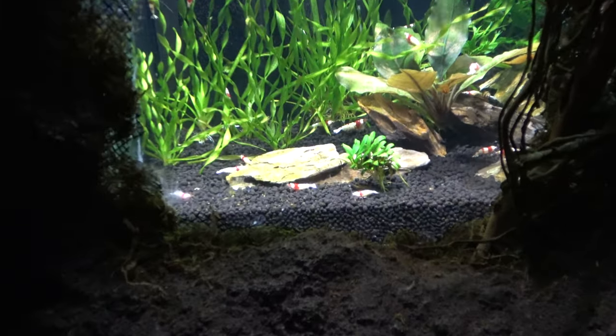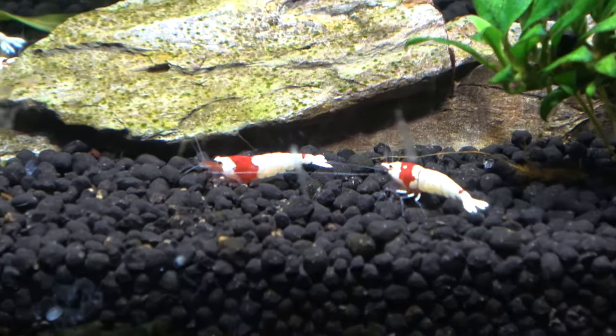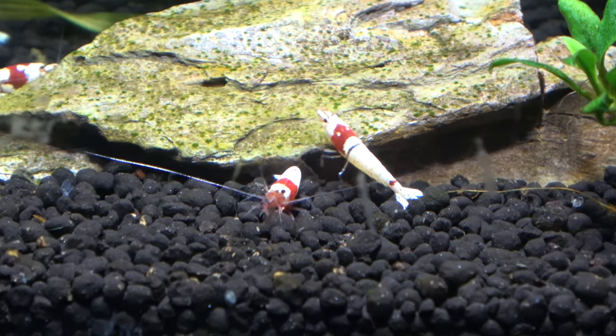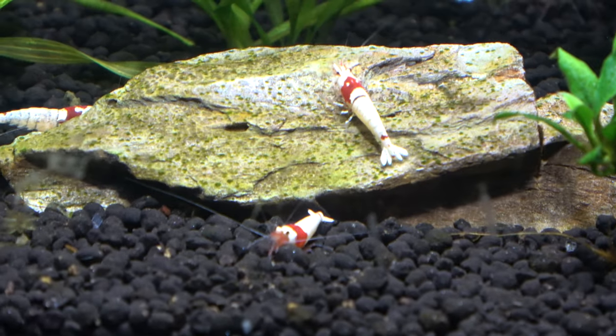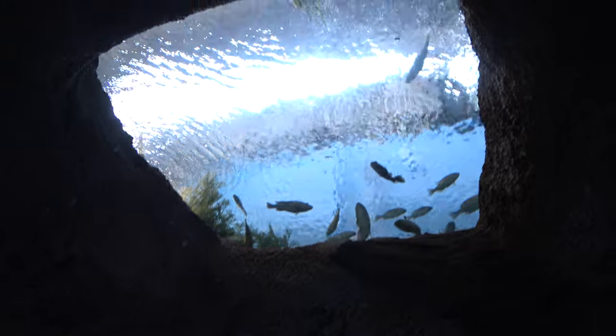These appear to be some sort of tiny form of shrimp. The camera's having a hard time focusing but you can see them — they're probably about a centimeter long, really really tiny. In addition to the big tanks and the small tanks, as Molly is looking at here, there are also tanks that are above you.